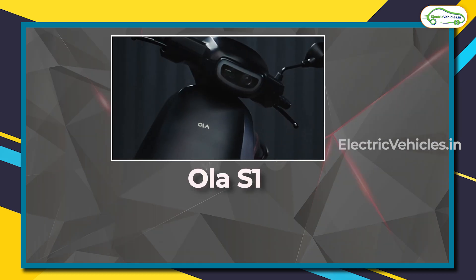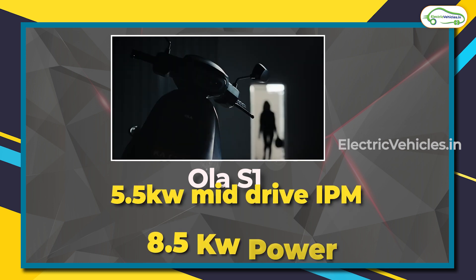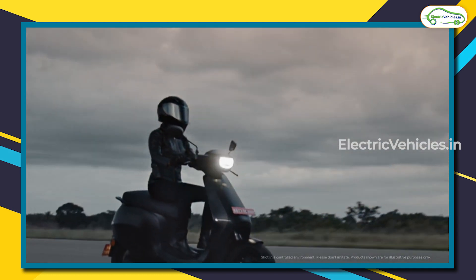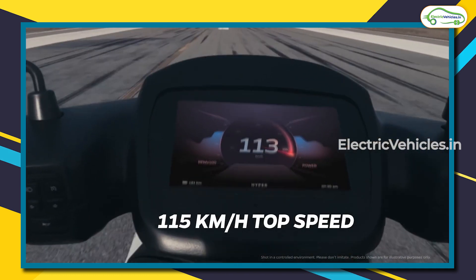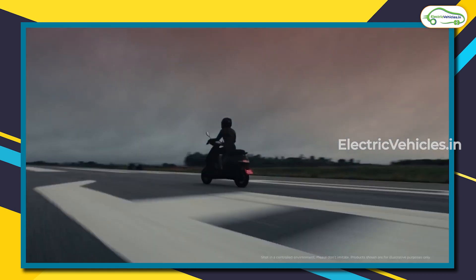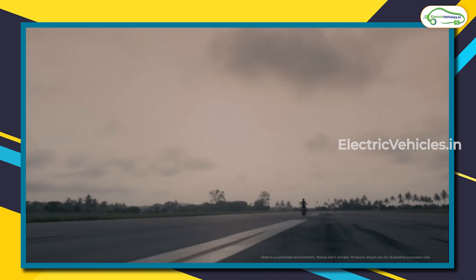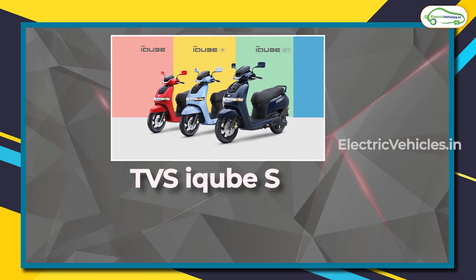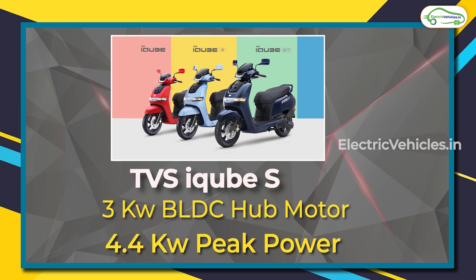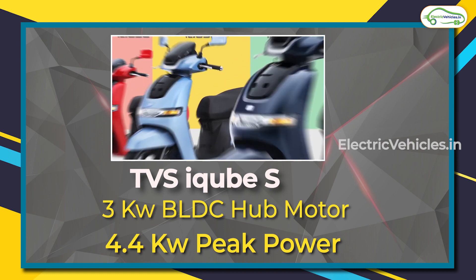Coming to the drivetrain comparison, the Ola S1 has a 5.5 kilowatt mid-drive IPM motor which generates 8.5 kilowatts peak power. A mid-drive motor sits between the two wheels and is connected to the wheel using a chain or belt — in the Ola S1's case, a belt. The TVS iCube S has a 3 kilowatt BLDC hub-mounted motor generating 4.4 kilowatts peak power, attached directly to the wheel.